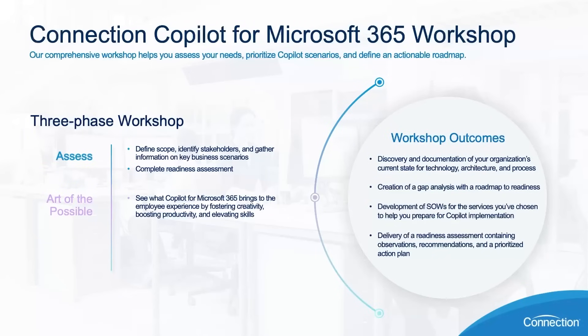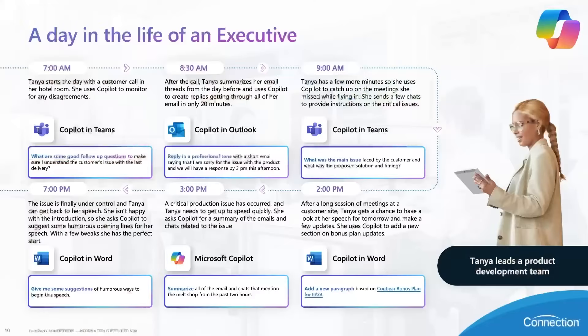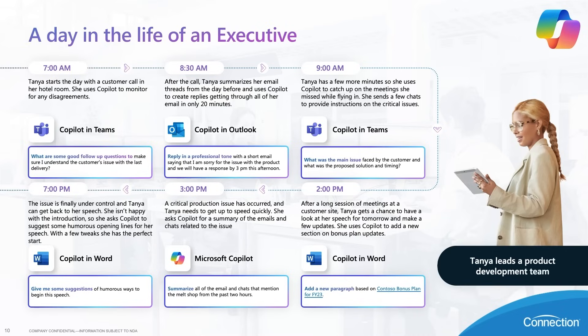Next, we have the art of the possible phase, which is all about showcasing the capabilities of Copilot for Microsoft 365. The sessions in this phase show examples of how Copilot works within each of the Microsoft 365 applications through a combination of presentations and demonstrations. We also cover common personas across organizations, including how those personas could use Copilot for Microsoft 365 to enhance productivity or unlock creativity. For example, here is a day in the life of an executive — Tanya uses Copilot several times throughout her day to stay productive while preparing for an important upcoming speech.